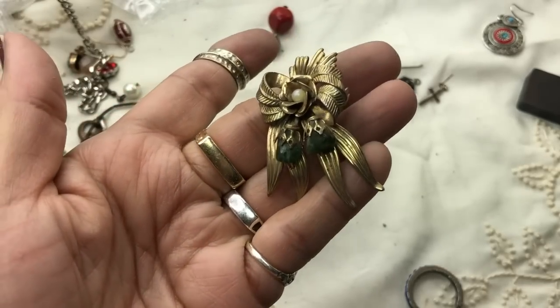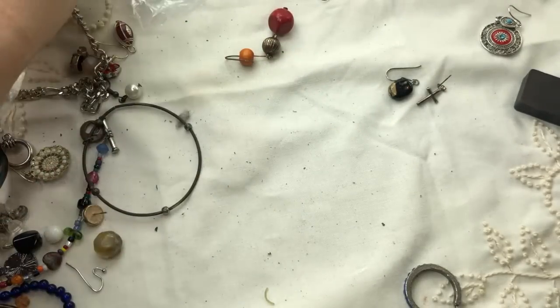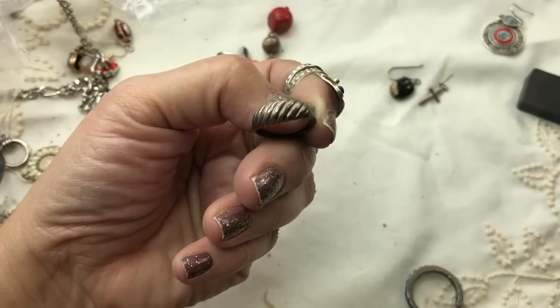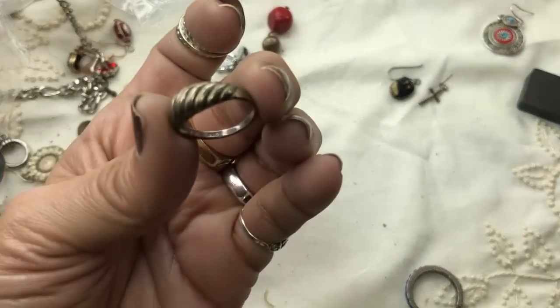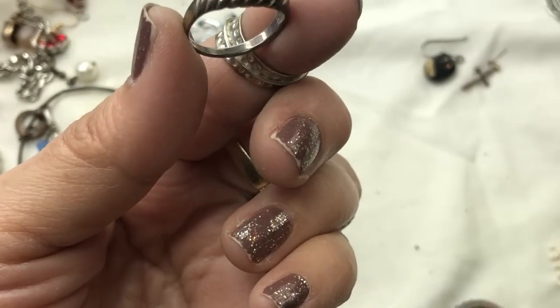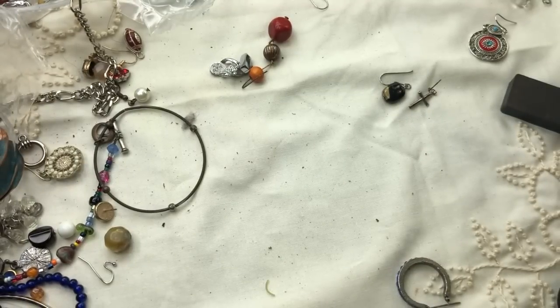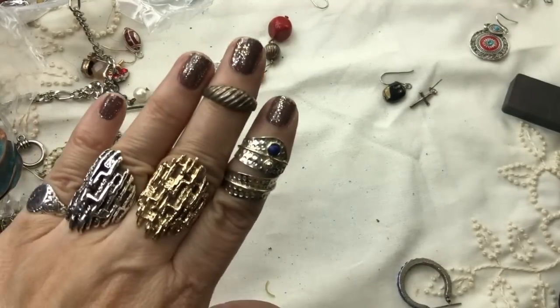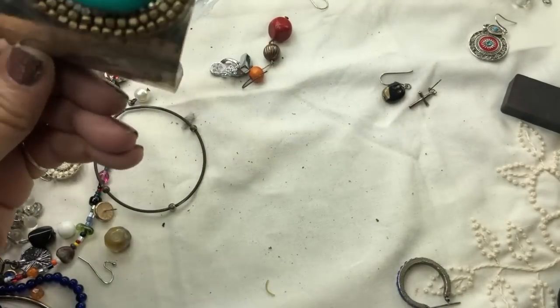I think that's possibly jade or could be aventurine — looks like a dark jade actually. I'm going to clean this one up — that's not a bad score. It looks like the sterling ring is here — a little shrimp ring. Let me look for the mark — it is marked 925 and LSC. Nice little shrimp ring that'll look pretty as a midi ring. Nice and polished, it'll look very nice. It's nice to get a little sterling piece!